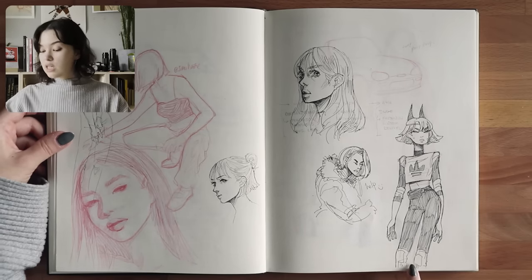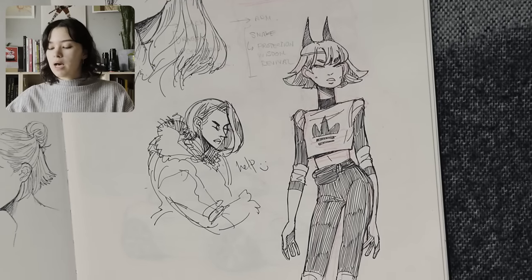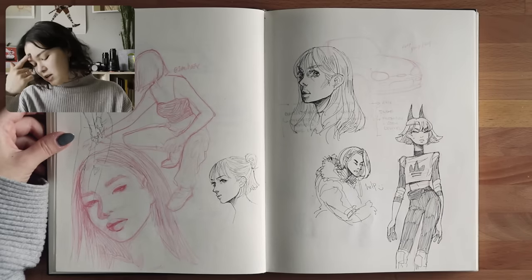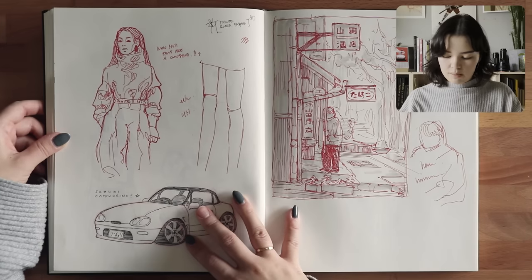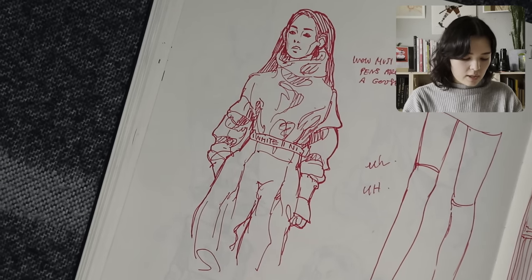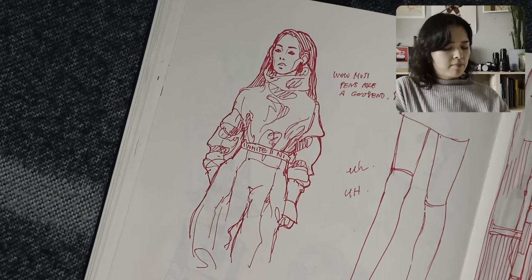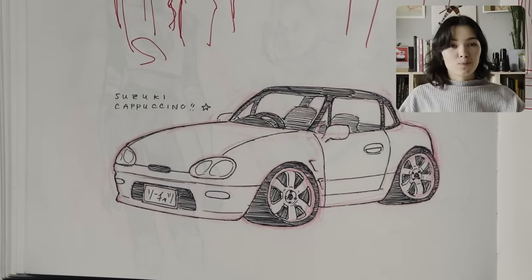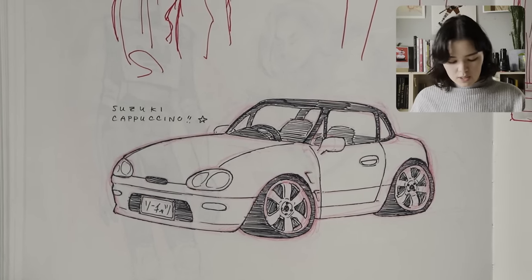This is a cool drawing I really like of my little demon hunter character — I should draw her more. Little reminder to self. And I guess I'm playing with a red Muji pen now. This is probably a fashion illustration from Pinterest. Little cappuccino here — Suzuki Cappuccino. Such a cute car.